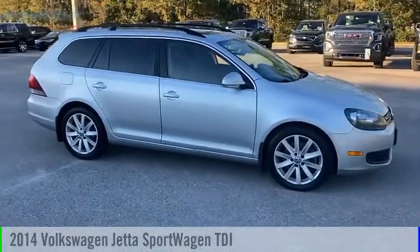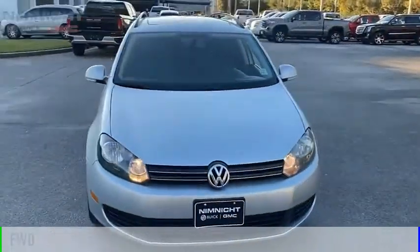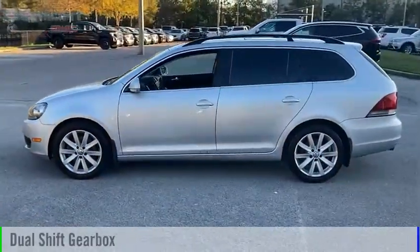Make a great choice today with the 2014 Jetta. This vehicle is powered by a front-wheel drive, four-cylinder, 2.0-liter engine, and comes with an automatic transmission.